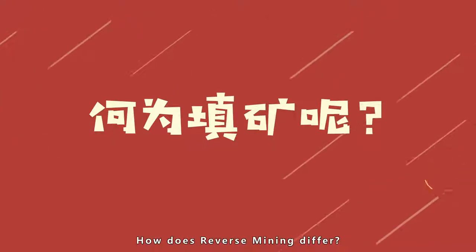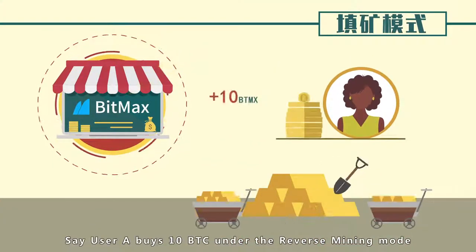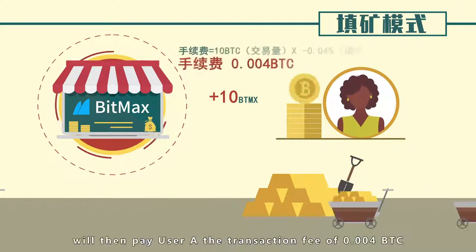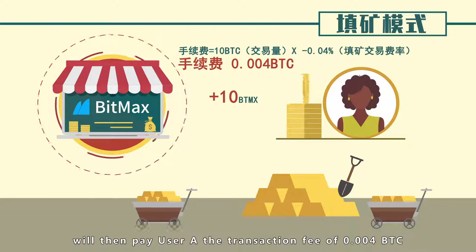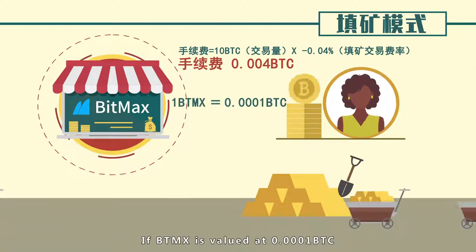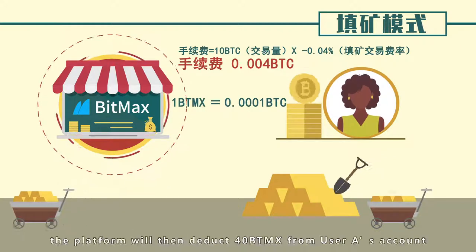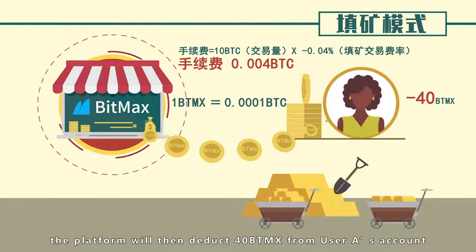How does Reverse Mining differ? Say user A buys 10 BTC under the Reverse Mining Mode. The platform will then pay user A the transaction fee of 0.004 BTC. If BTMX is valued at 0.0001 BTC, the platform will then deduct 40 BTMX from user A's account.